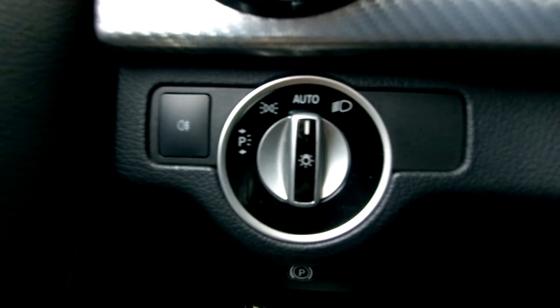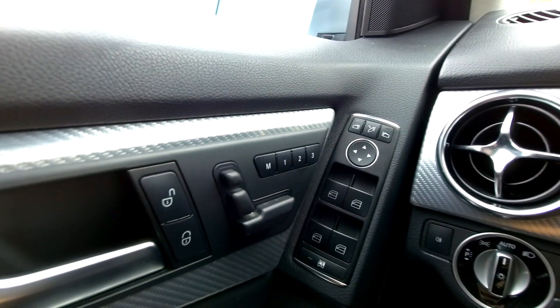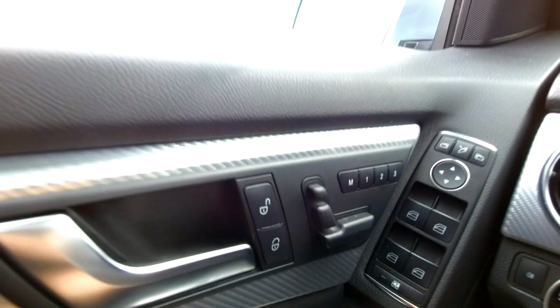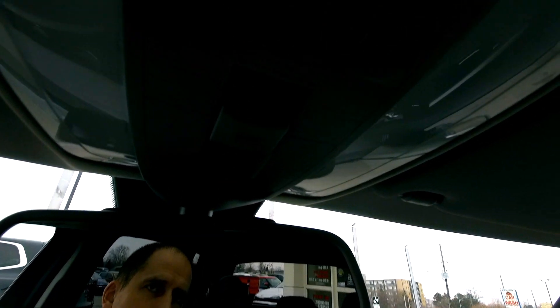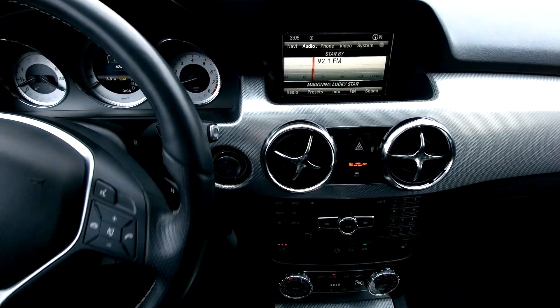Automatic headlights down here as well. And of course, power windows, power mirrors — they fold in. Three memory positions in the driver's seat: one, two, and three buttons there. There are the driver's seat adjustments as well. Auto-dimming exterior mirrors as well as the interior mirror. You've got the controls up top for your sunroof and various other things. Nice audio system in this car — lots to like.